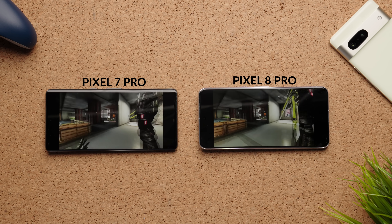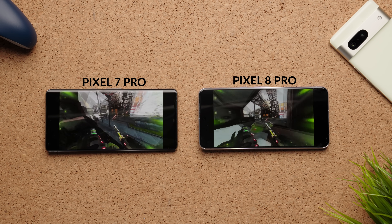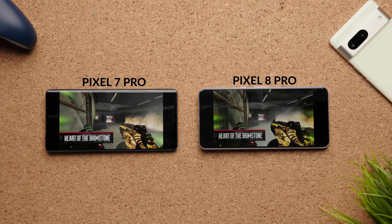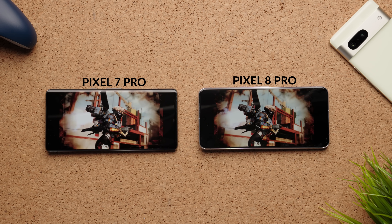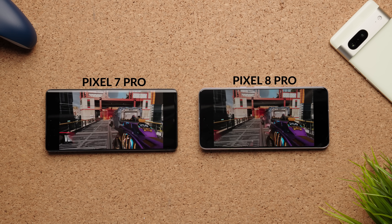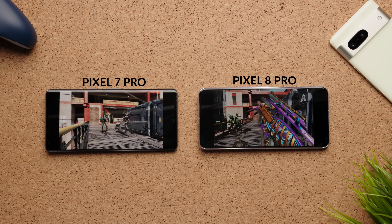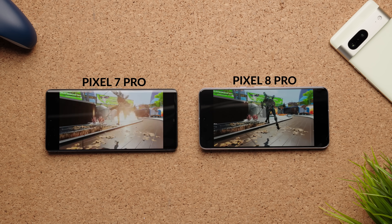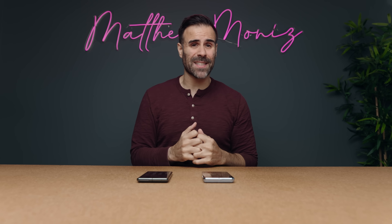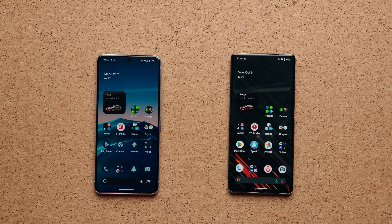Both displays are 6.7 inches and they both look fantastic. The display on the Pixel 7 Pro is actually a bit more pixel-dense because it uses a slightly different aspect ratio — it's really hard to tell since the difference is so minor. But the cool thing is that the display on the Pixel 8 Pro is ridiculously bright — one of the brightest screens I've seen on a smartphone. Its peak brightness is 2400 nits compared to about 1600 on the Pixel 7 Pro.